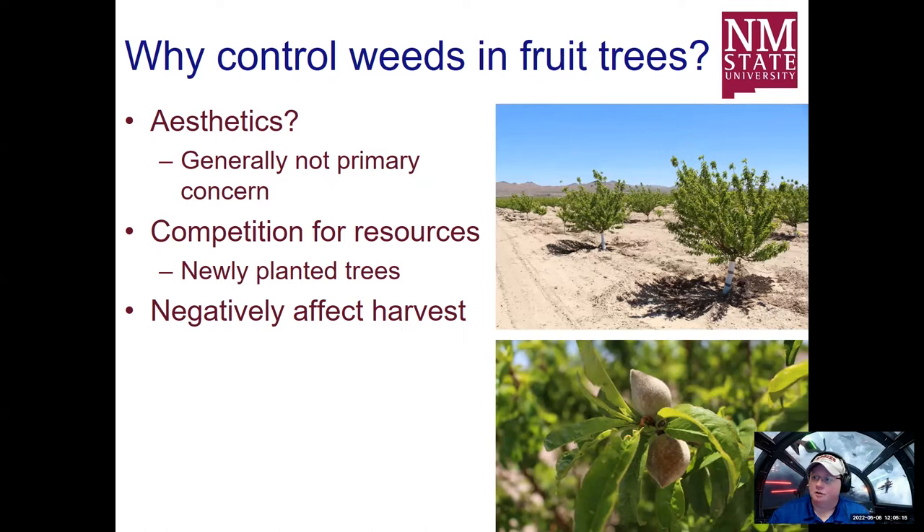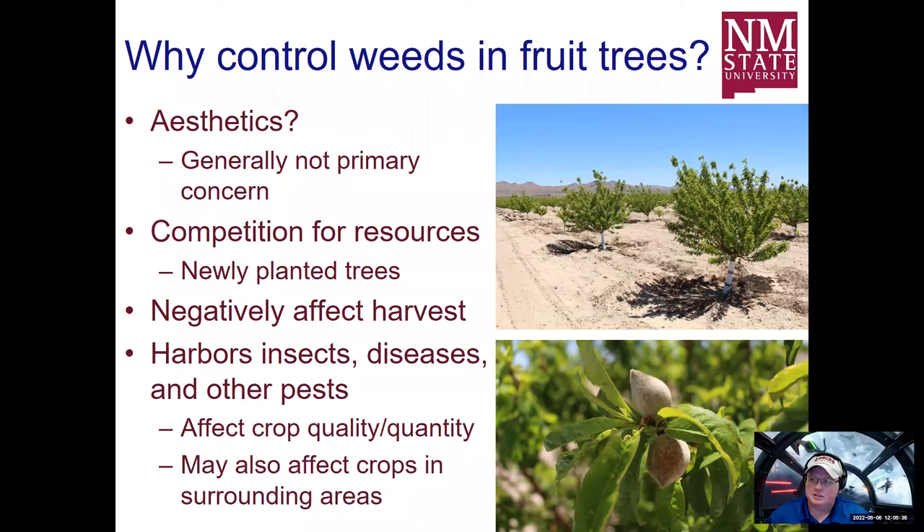If you have a really high concentration of large weeds, it's hard for equipment to get in there. If you're hand harvesting using ladders and you have a great concentration of weeds, that might create instabilities. If you have fruit that falls to the ground and is then picked up for harvest, weeds covering that up can make it difficult. We're also worried about weeds harboring insects, diseases, and other pests, which can have a negative effect on the actual trees themselves as well as their ability to produce fruit.